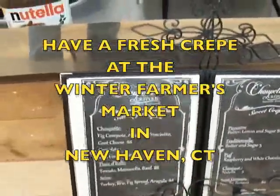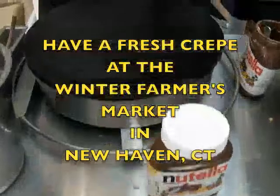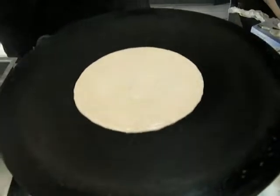We're here at Crepe Choupette and we're going to watch an actual crepe being made at the City Seed Farmers Market. And what's your name? Tony. Nice to meet you, Tony. Nice to meet you.